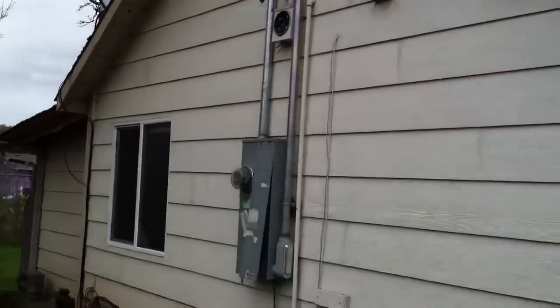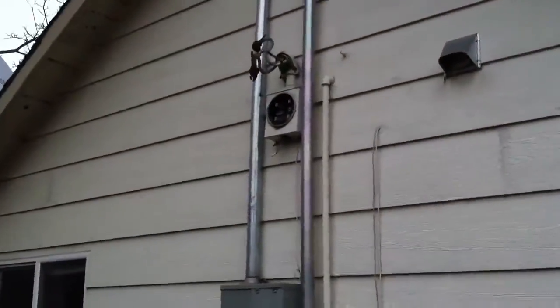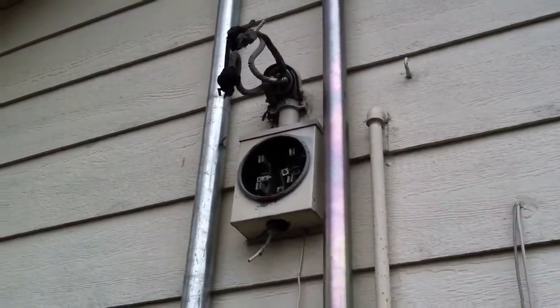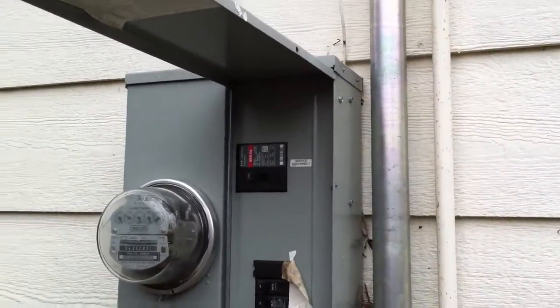We've got the electrical meter on the side of the house. There's a new service up real high — looks like where the old one was, and that's been pulled, so that can finally be removed. It looks like a modern 200-amp panel. Looks fine.